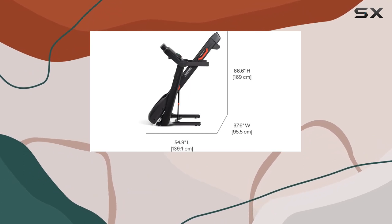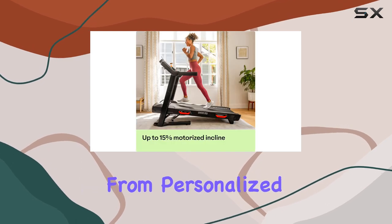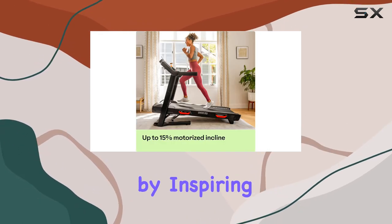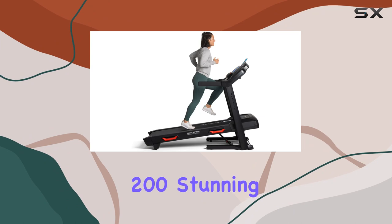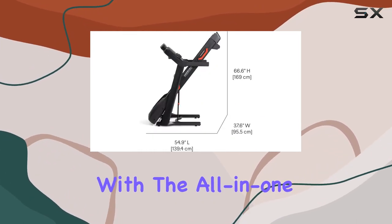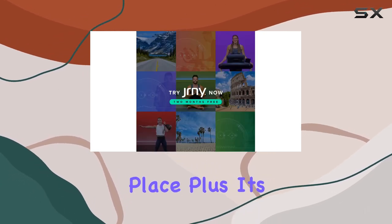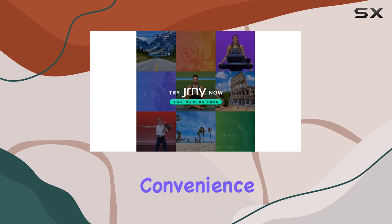What's unique about the Bowflex Treadmill 22 is its two-month free trial of the JRNY mobile-only membership. This membership unlocks a world of possibilities — from personalized workouts guided by inspiring trainers, to exploring over 200 stunning virtual courses. You can track your progress effortlessly with the all-in-one tracking feature, reviewing your milestones and personal bests in a single place.